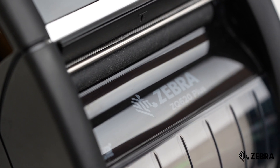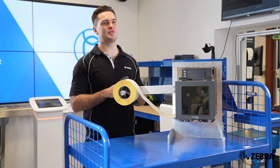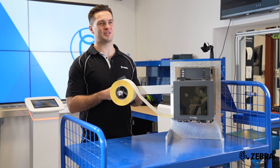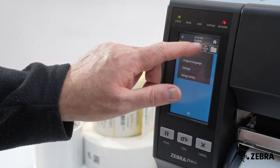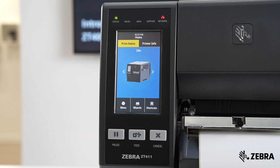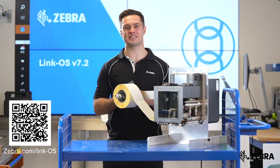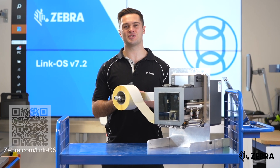The Zebra team has been working hard to fix any issues or bugs that customers may see with their LinkOS printers. The latest LinkOS patch will solve many issues improving printer performance and uptime. Please visit Zebra.com to download the latest LinkOS operating system for your Zebra printer.